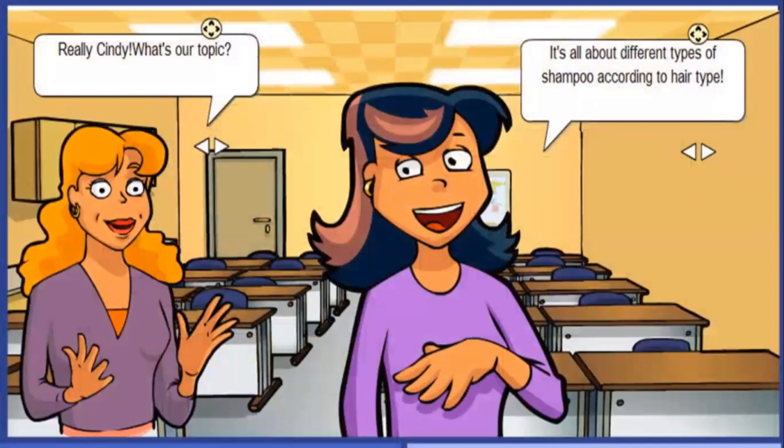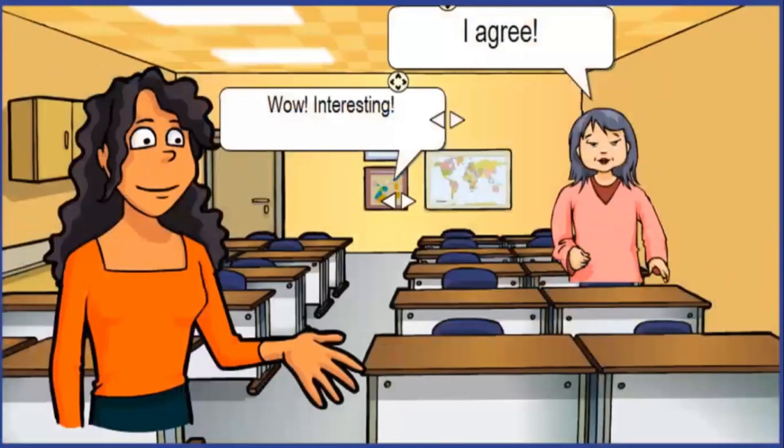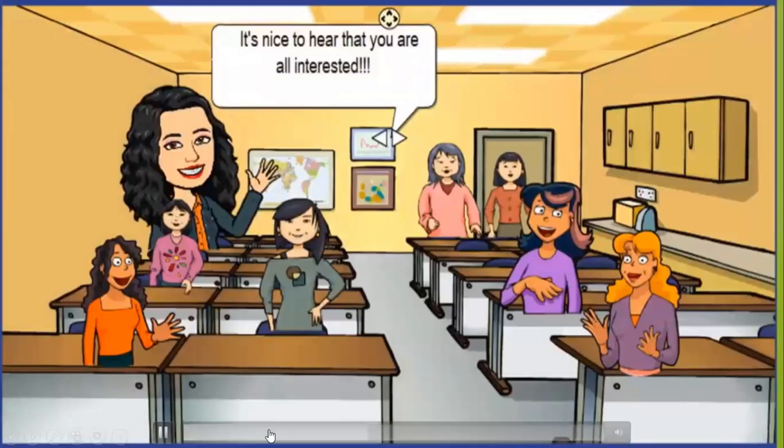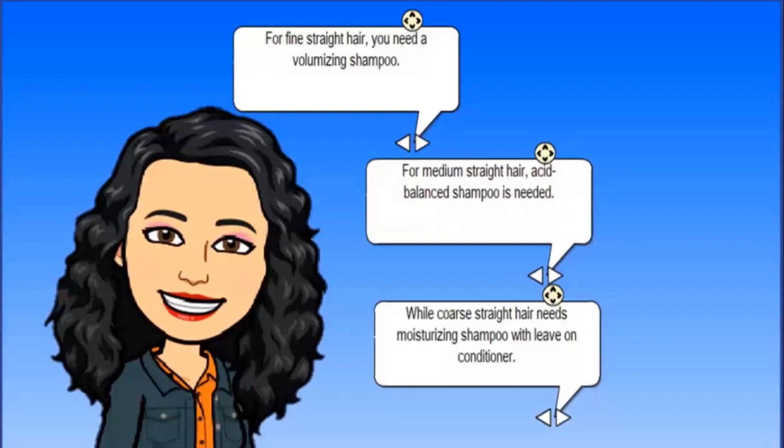'Cindy, what's our topic?' 'It's all about different types of shampoo according to hair type.' 'Types of shampoo according to hair type — wow, interesting!' 'I agree, it's nice to hear that you are all interested.'